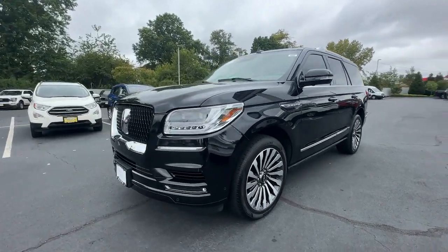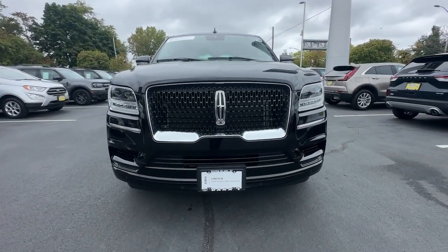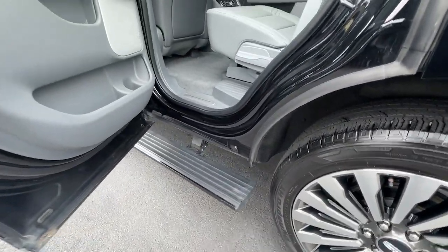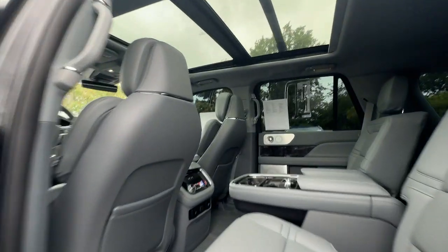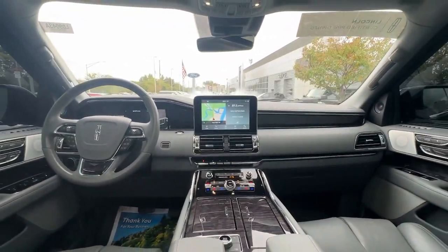Heated steering wheel, panoramic roof, navigation system, keyless entry, backup camera, fog lamps, satellite radio, heated mirrors, wood grain interior trim, and power liftgate. Feel calm and confident wherever the journey takes you in this exceptional Navigator.